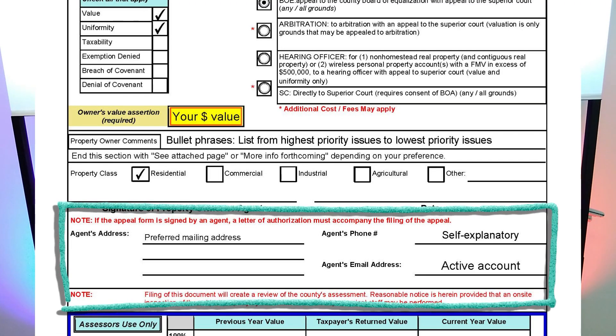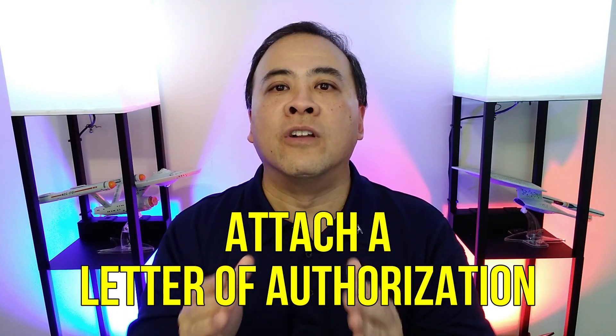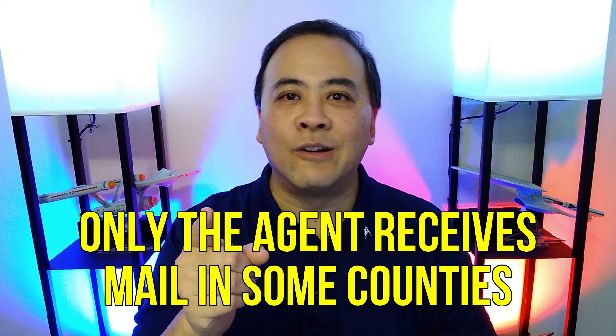Under the Agent Information section, this is for people who want assistance with their appeal. Agent in the context of this tax appeal form does not mean real estate agent or insurance agent — it is someone you designate and give authorization to receive information on the appeal, such as postal mail, phone calls, or emails. In some Georgia counties, both the property owner and agent will receive postal mail notices. However, in other Georgia counties, only the agent receives postal mail notices. Whoever you list as your appeal agent should be trustworthy enough to receive notices and respond appropriately, or at the very least reliably deliver those notices to you as the property owner.